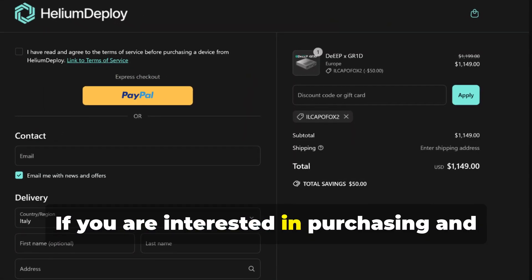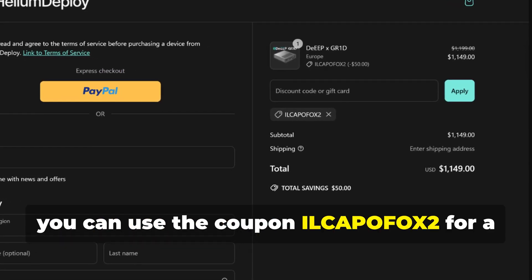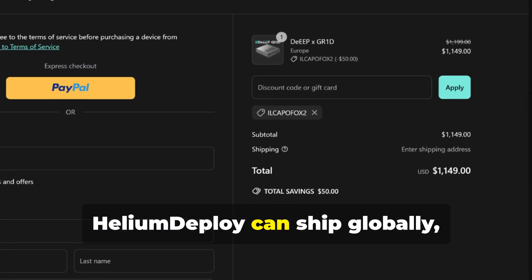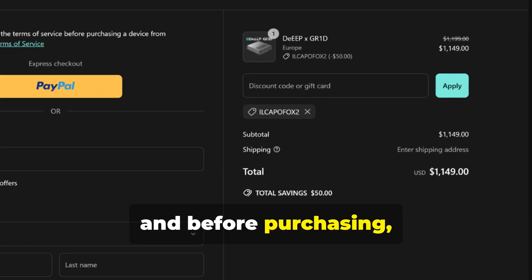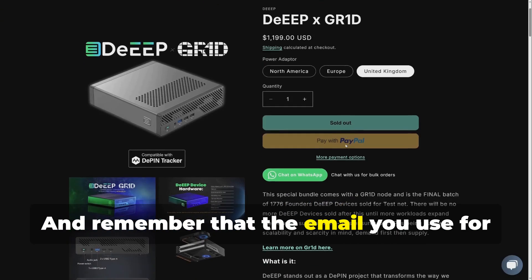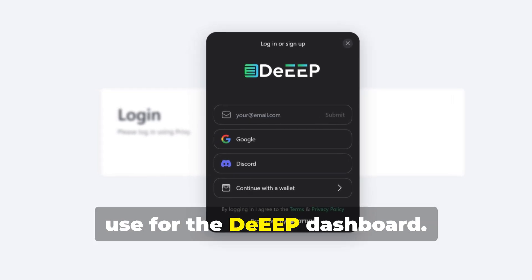If you are interested in purchasing, and in particular this special bundle, you can use the coupon ILKEPOFOX2 for a $50 discount. Helium Deploy can ship globally, and before purchasing make sure you choose the power adapter correctly. Remember that the email you use for the purchase will be the same one you use for the DEEP dashboard.